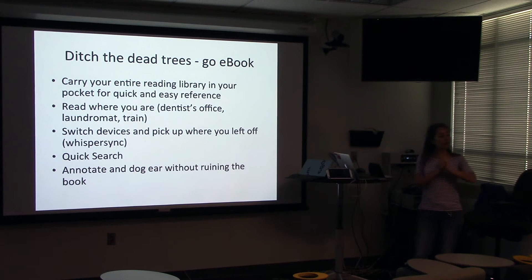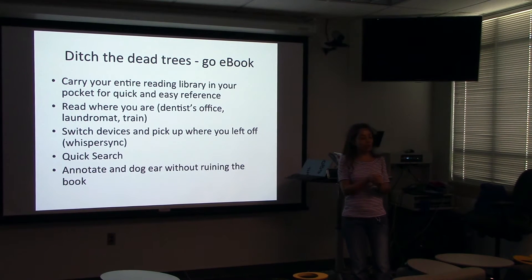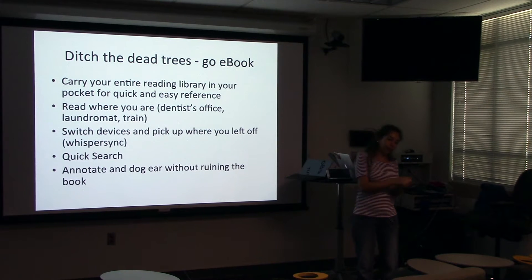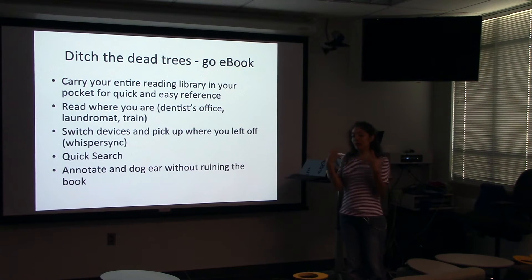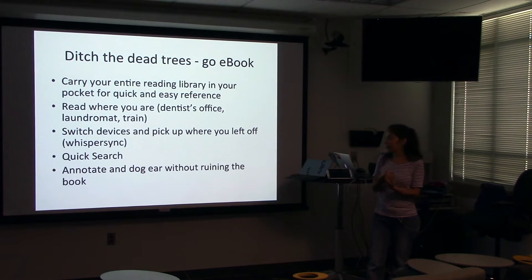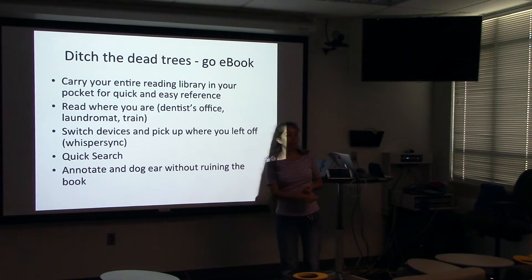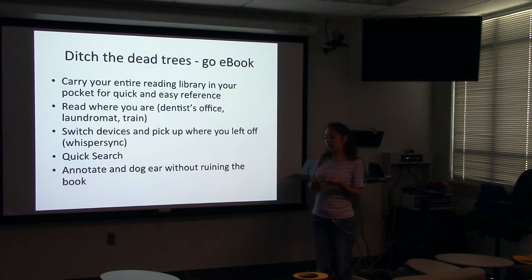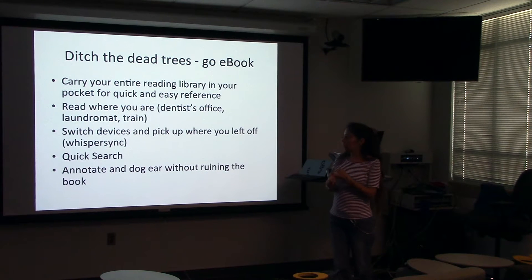The easiest thing you can do to go paper-free is ditch the dead trees. E-books are wonderful things. A lot of people I've talked to have these holy wars about e-books versus paper books — people like the smell, the feel, the weight. However, one thing you can do is carry your entire reading library in your pocket. With e-books, since everything is just a digital file, you can have the entire Harry Potter collection in the palm of your hand. You can have all the books for a research project, all your cookbooks, travel books — no need to schlep out the big library. You just have it right there in your hand.